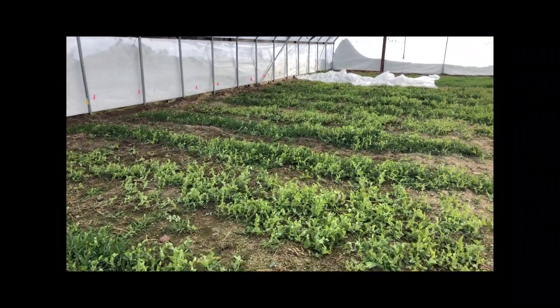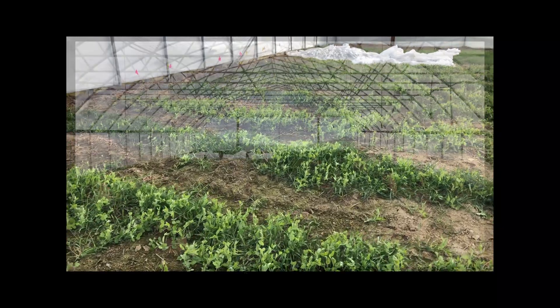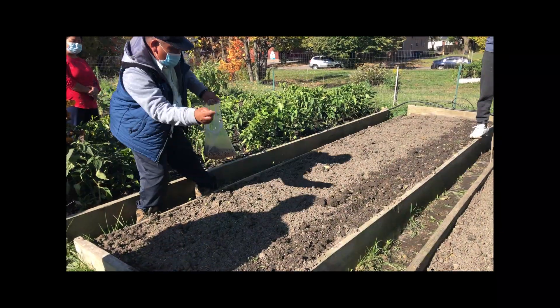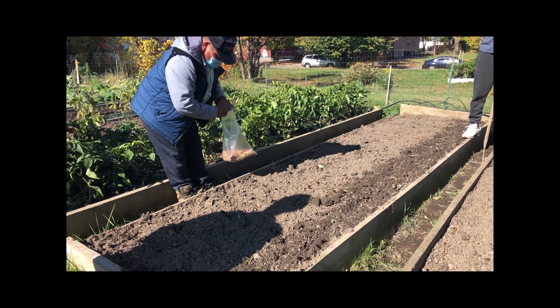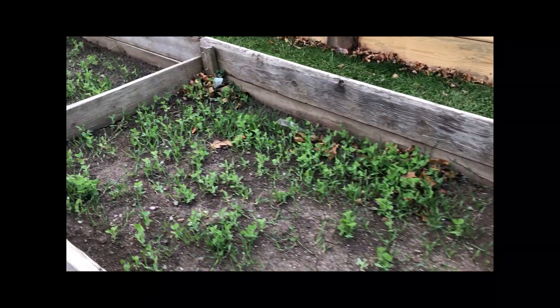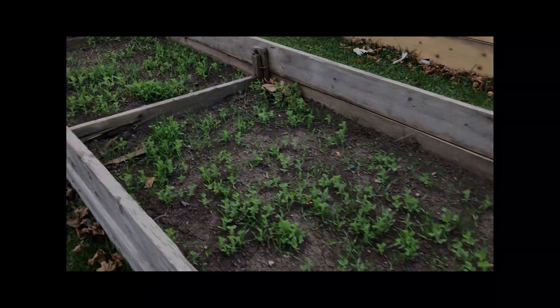Moving forward, we are continuing to research cover crop seeding rates. We'll begin evaluating soil microbial health in response to cover cropping, and we'll be working with urban farmers in Buffalo and New York City to evaluate the impact of cover cropping in urban soils.